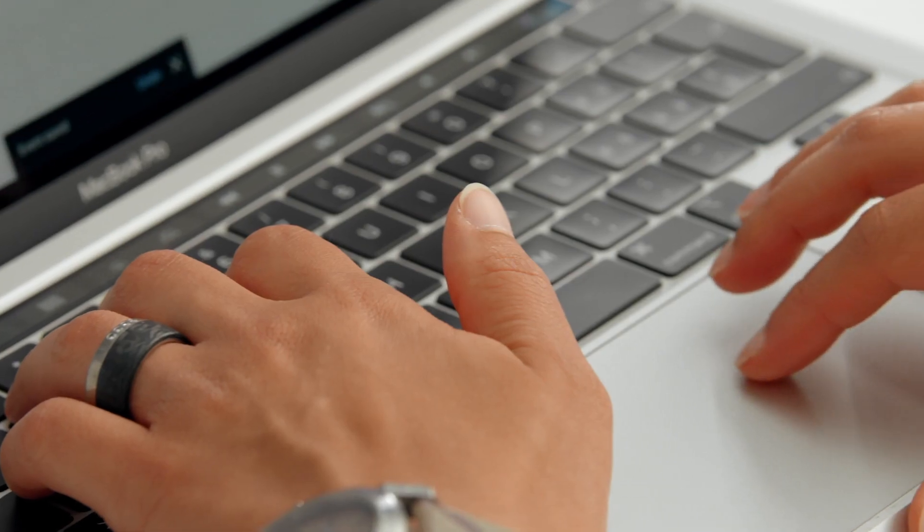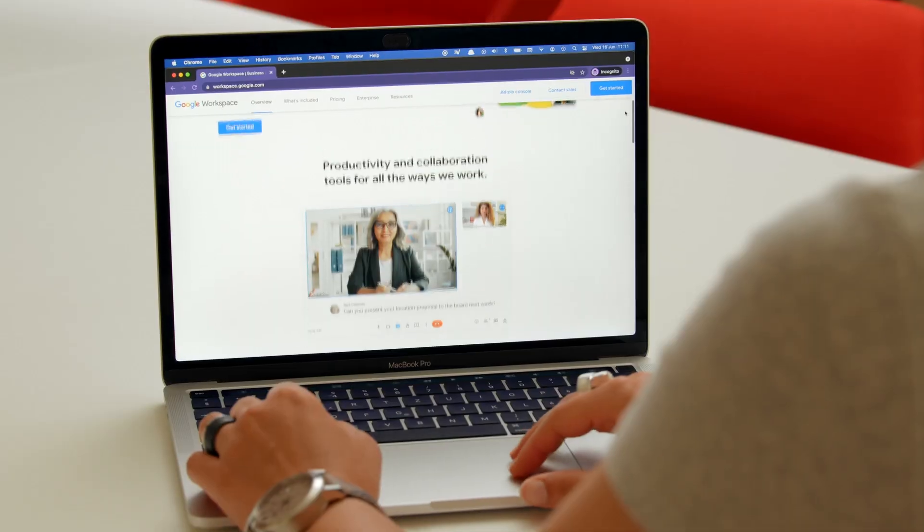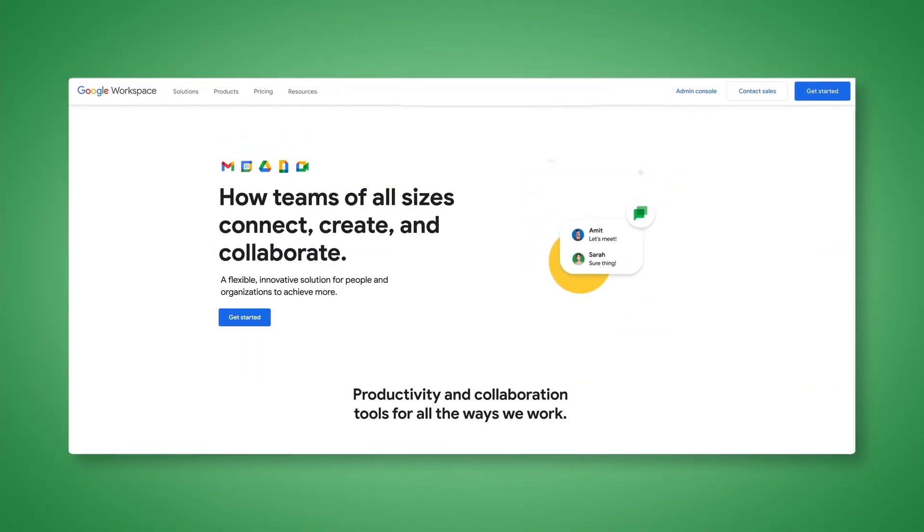In this Domestika course, you'll learn how to use Google Workspace to organize your projects, work, and even your life so that you can be more productive. For the final project, you will develop your own productivity system based upon Google Workspace.